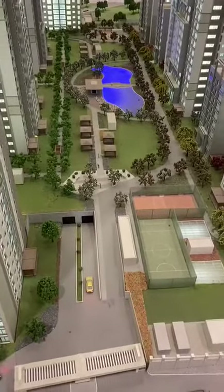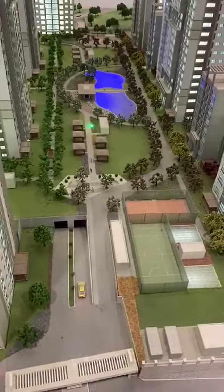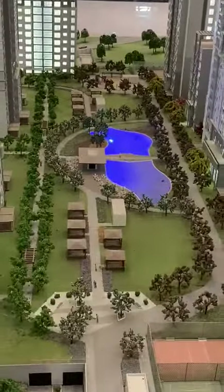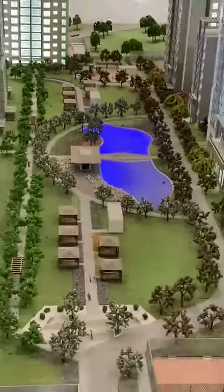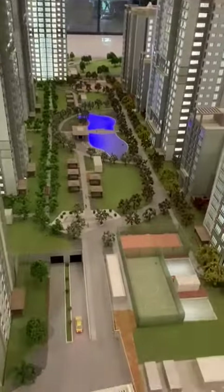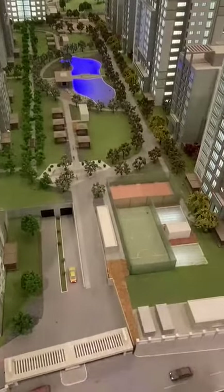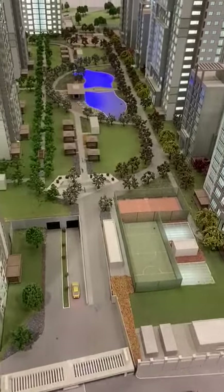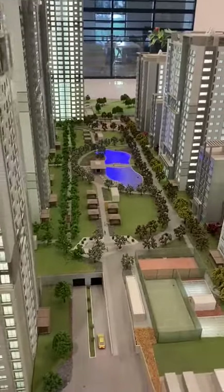Let's talk about facilities. We have a big barbecue area for your family time. We have a lake — it's so nice at night because of the light and other things. Also we have basketball, tennis and football court. And we have separately sauna, Turkish bath and gym for men and women, which is quite important.